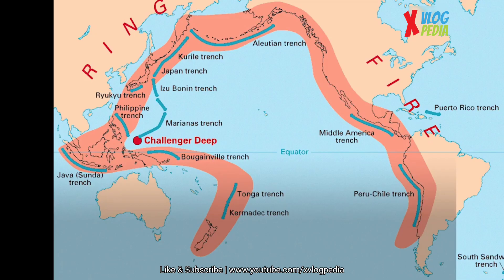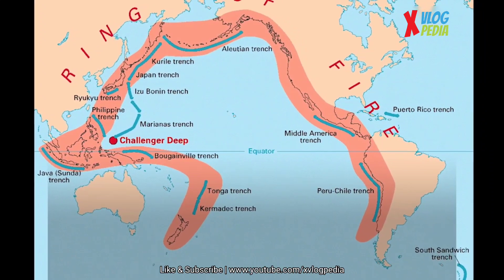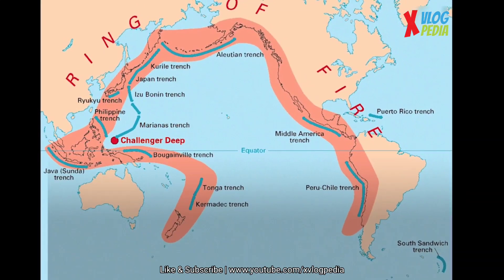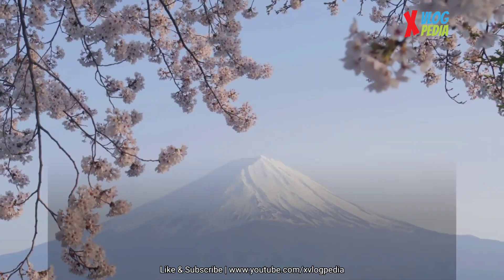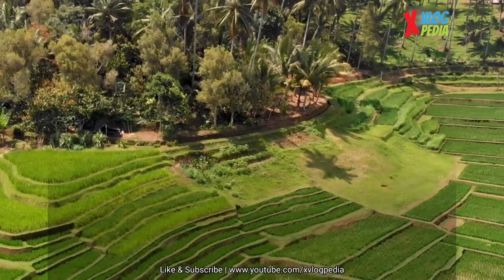When the plates butt up against each other and get stuck, that causes pressure to build up. Once the plates move again, that's when an earthquake happens. Most of the world's earthquakes happen in an area called the Ring of Fire. In fact, 80% of earthquakes happen in this area along the Pacific Ocean. The Ring of Fire includes countries in Asia, like Japan, Indonesia, and the Philippines.